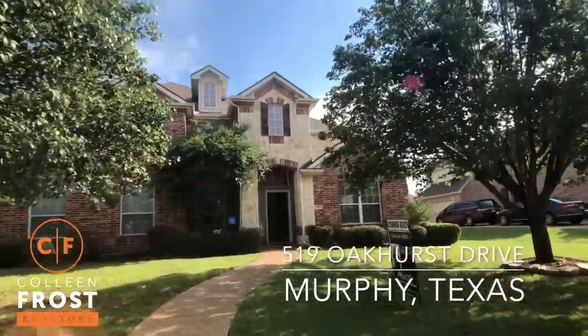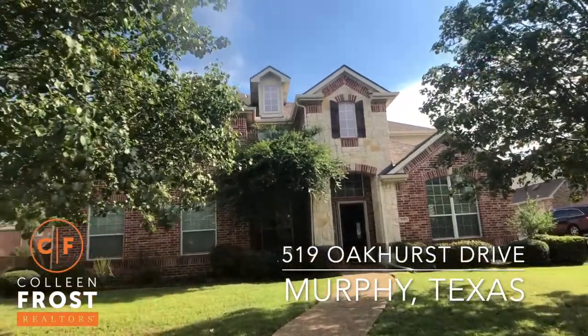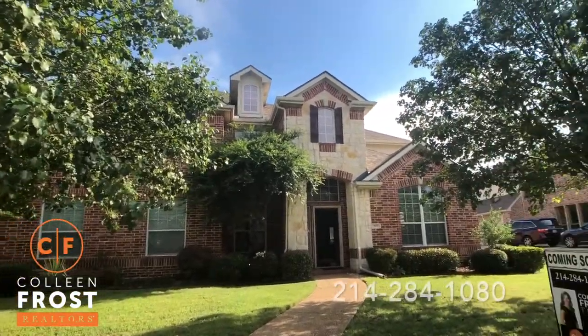We have the master-down private backyard. As you can see, beautiful mature trees. Let's go check it out.